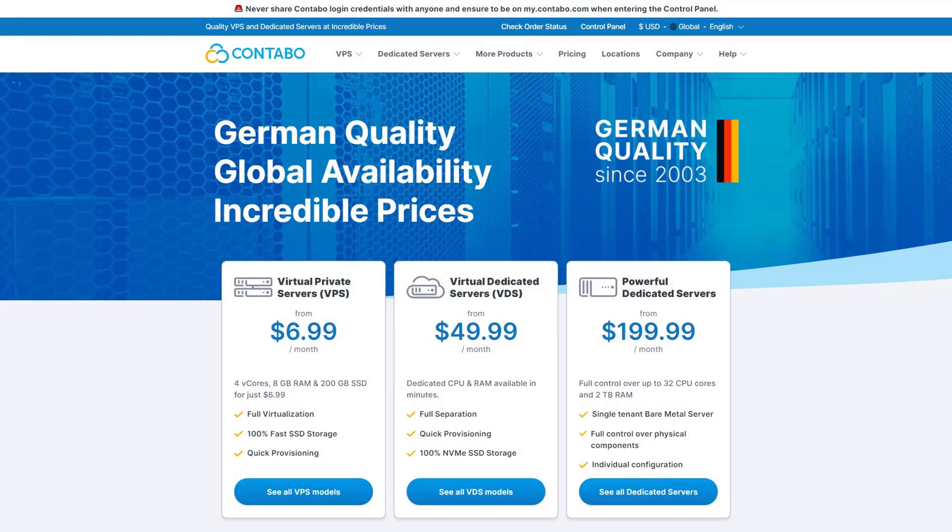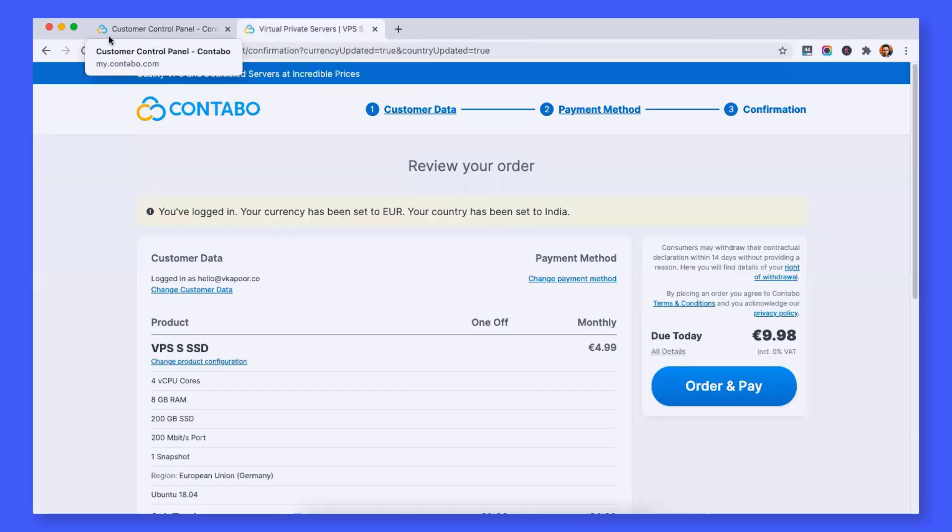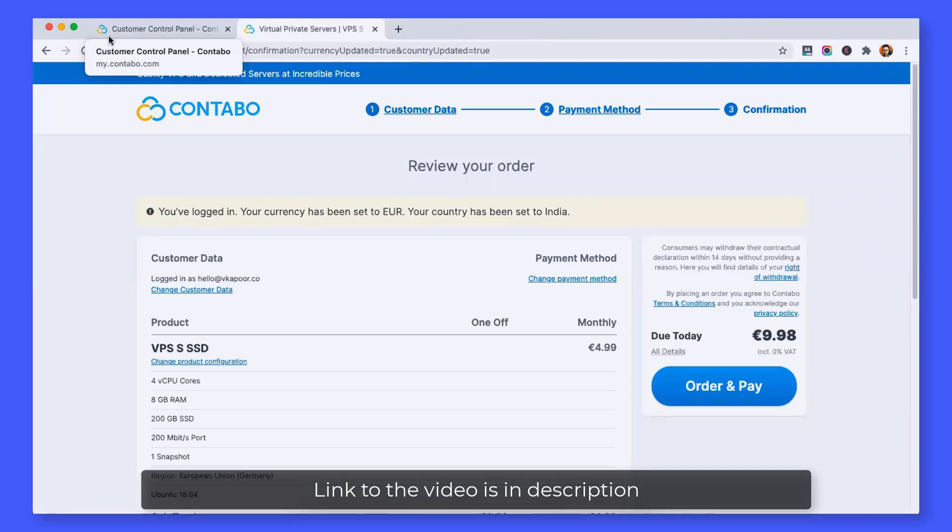As we are talking about Contabo in this video, let's go ahead and check out the speed of the Contabo server. Not the server itself, but specifically testing the speed of our website that we have recently hosted with Contabo and showed you in this tutorial. I have actually installed CyberPanel with OpenLiteSpeed.